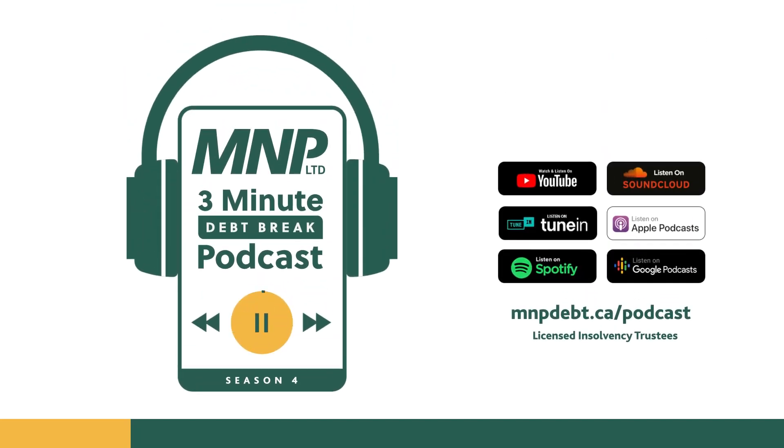This is the MNP 3-Minute Debt Break, a podcast with advice, insight, and tips on taking control of your financial world. Brought to you by MNP Debt.